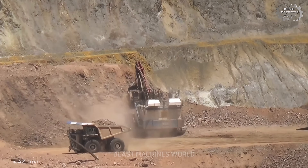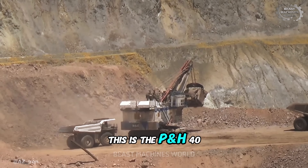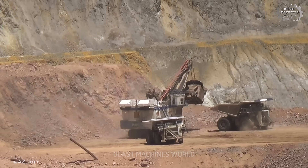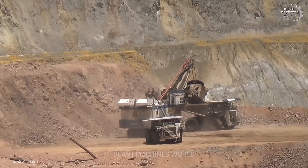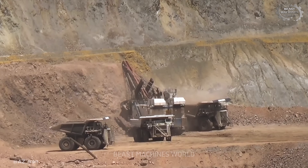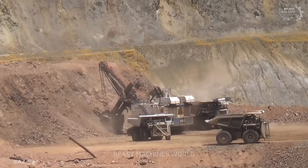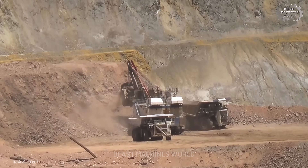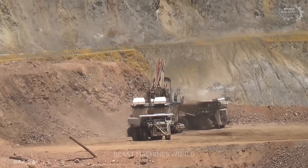Deep in the copper canyons of Arizona's Ray Mine, a true titan reigns supreme. This is the P&H 4100, and it operates on a completely different scale of power. This isn't just another shovel — it's the heart of this entire operation, a legend forged in steel. Its singular purpose: to feed a fleet of equally massive Liebherr haul trucks. Beasts in their own right. What we're seeing is a perfectly synchronized ballet of behemoths.